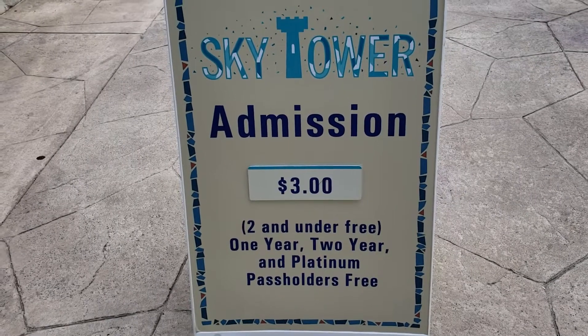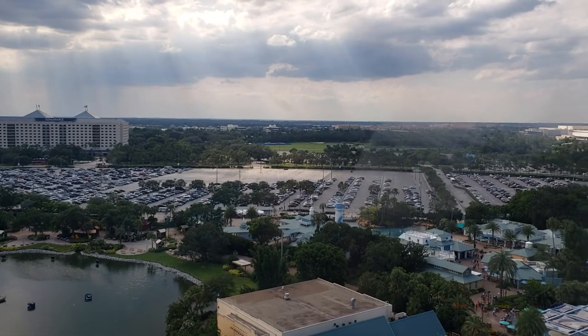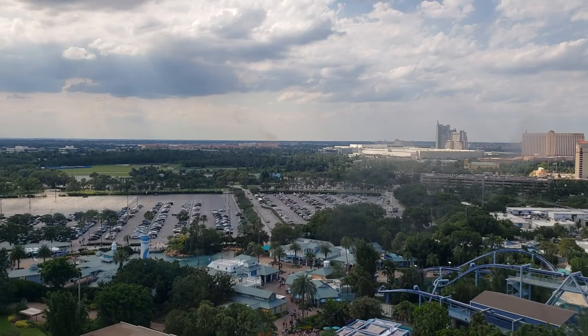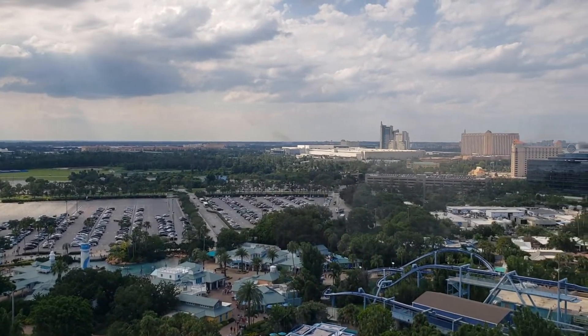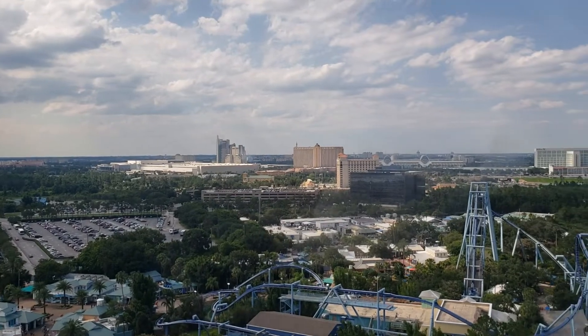The latest new ride coming this summer. We are aboard the Sky Tower right now, which goes almost 400 feet in the air. It's the tallest observation tower in the state of Florida. We're going to get a good look at Infinity Falls and what the construction's coming along like.